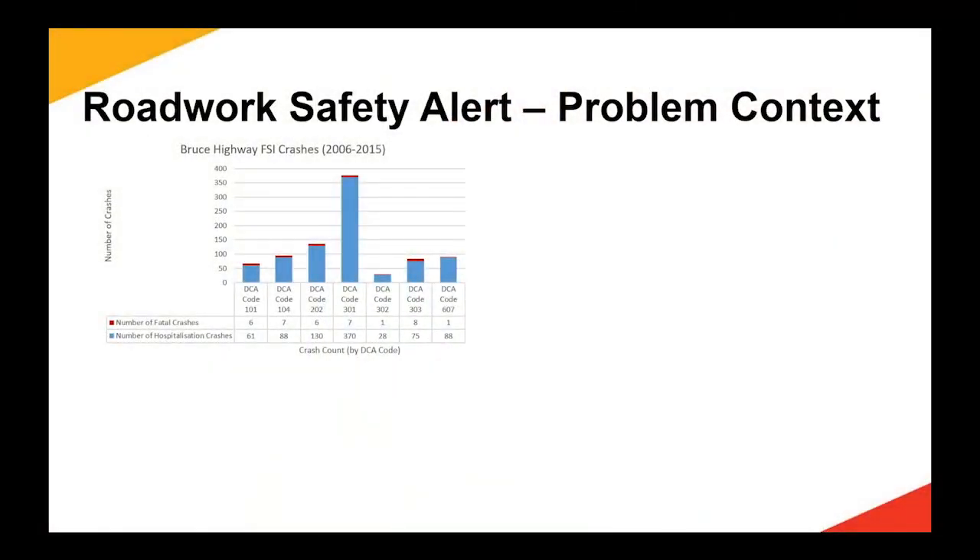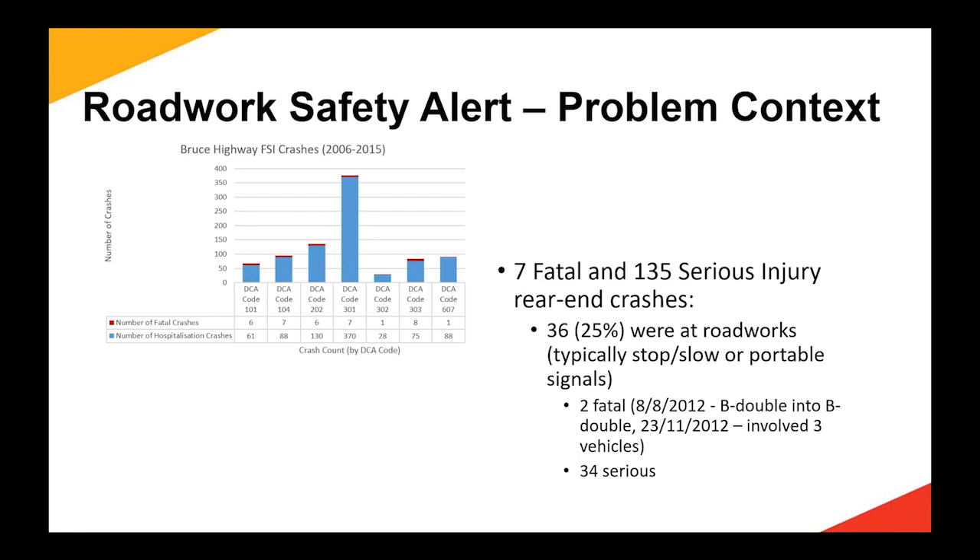Typically our investment program in terms of treating safety issues involves run-off-road and head-on collisions. As part of a large program of works on the Bruce Highway, we're trying to target those — they're the prevalent crash types. But we were a little surprised when one of our investigators drilled down and had a look at the crash types. The big lump in the middle — and this is solely on one corridor, the Bruce Highway — is rear-end crashes. We looked at those and a quarter of those crashes involve roadworks. So the irony is that we're out trying to address roadwork safety issues, and the activity we're doing is contributing to the crash problem.